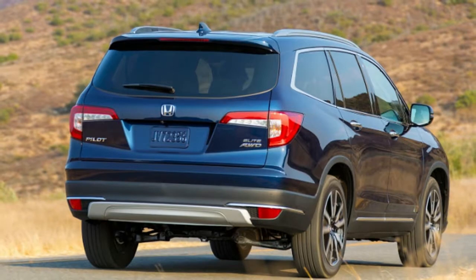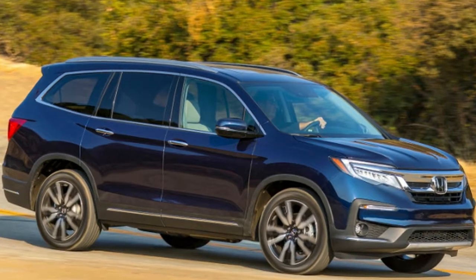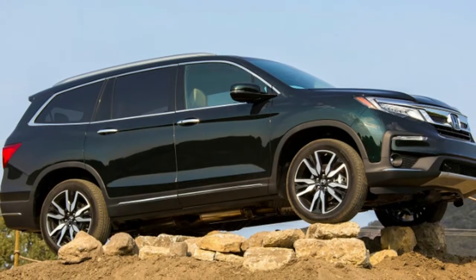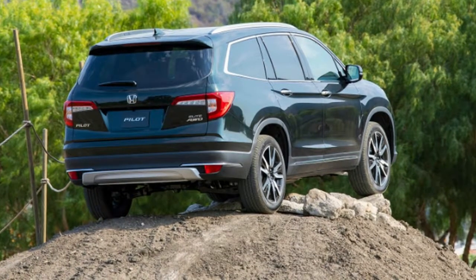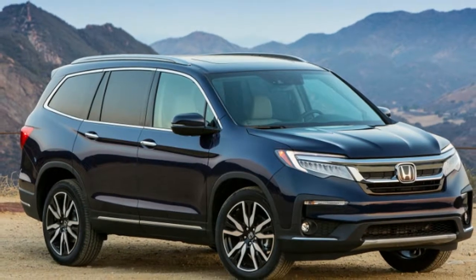The suite of electronic safety features — adaptive cruise control, emergency collision braking, road departure mitigation, and lane-centering assistance — brings the Pilot in line with competitors like the Subaru Ascent and Toyota Highlander, and one-ups models like the Ford Explorer, Mazda CX-9, and Volkswagen Atlas, on which these features are either only available on higher trim levels or as optional extras.